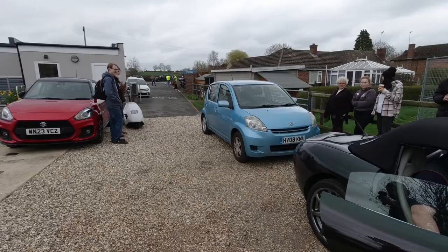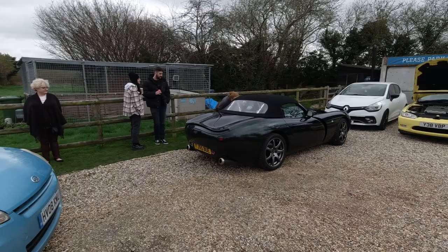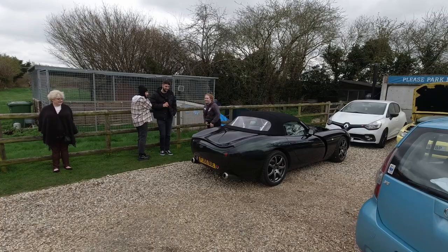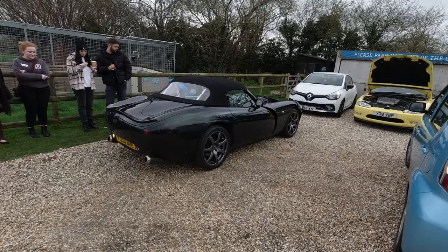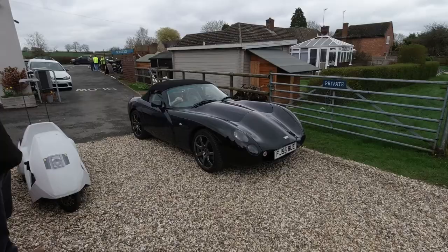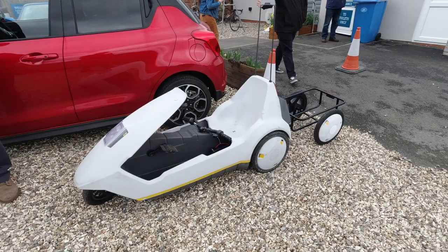There's Matt moving the Daihatsu because the TVR is about to head out. Genevieve is being subtle with the cards to subscribe to the channel. The noise of those TVRs is absolutely godly.